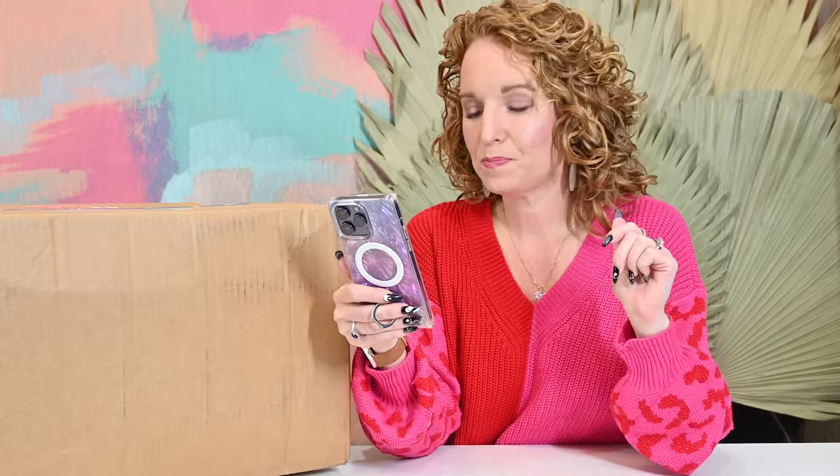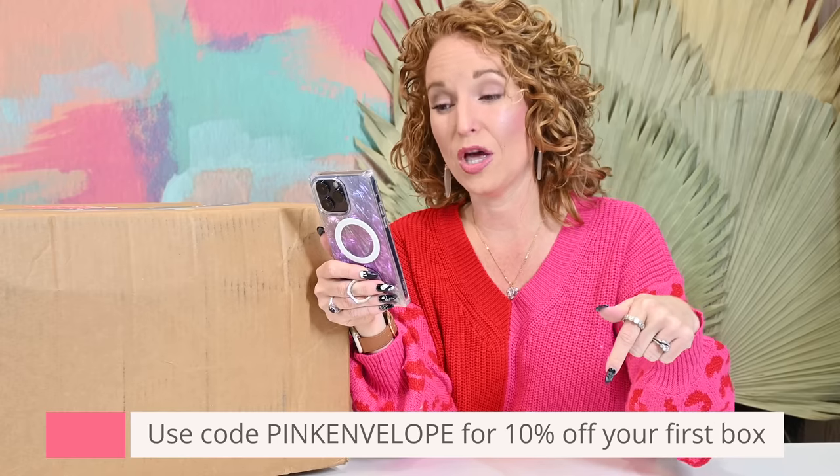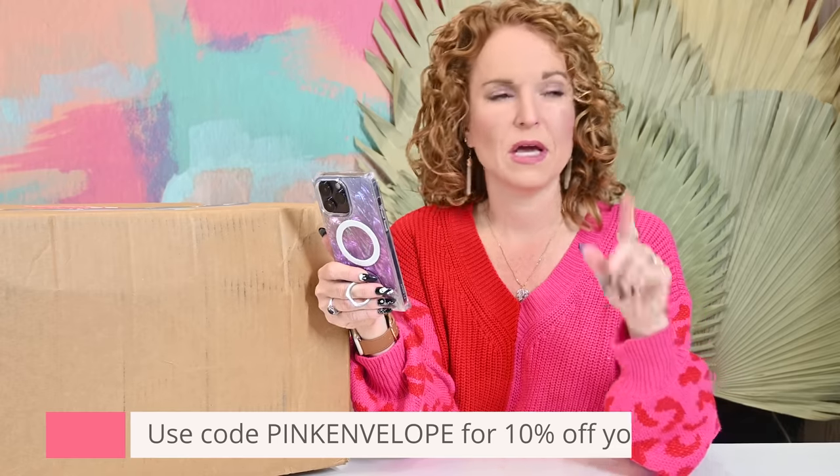It is quarterly at $98. Shipping in the U.S. is based on your location. If you use the code PINKENVELOPE, you get 10% off your first quarterly or annual subscription. She just launched a new website — I ordered my box on the old website, so loop back and let me know what you think of the new site.